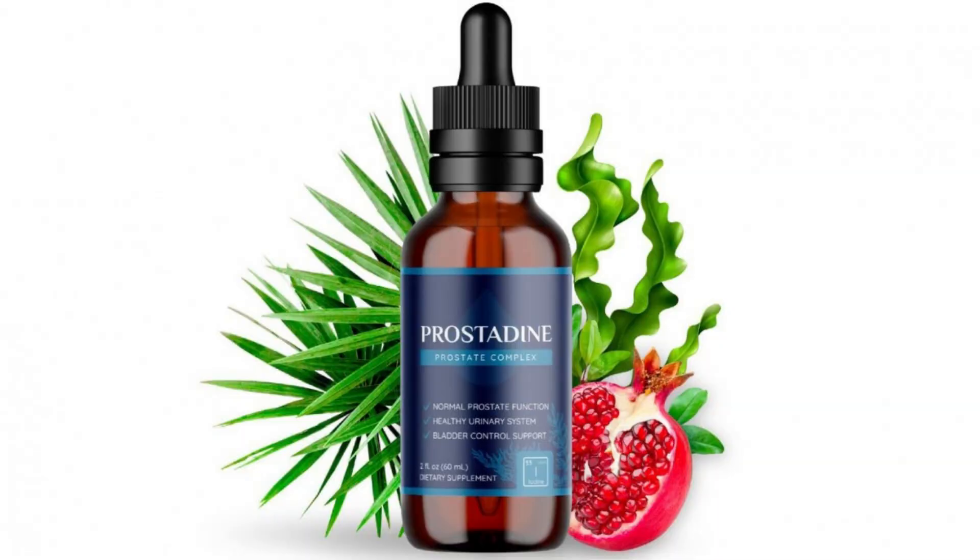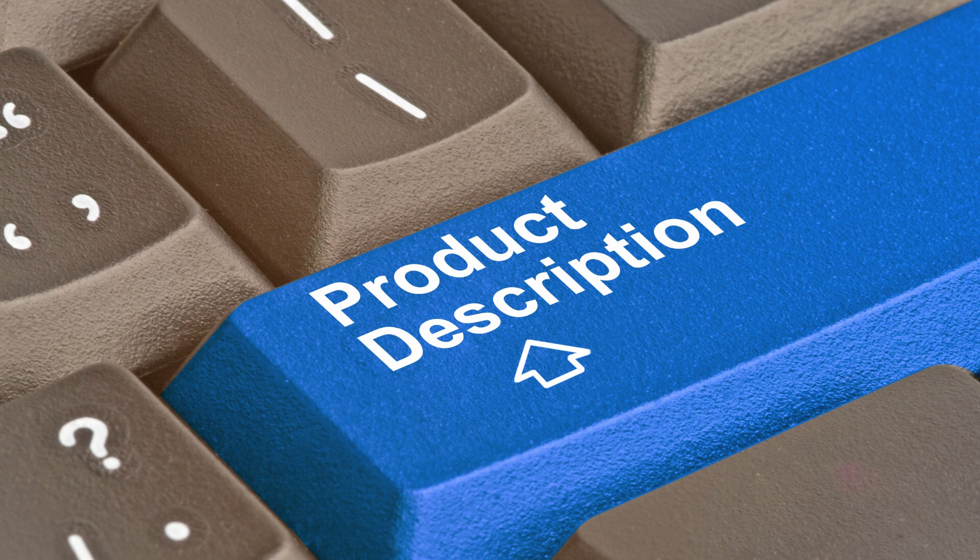Prostadine is currently offering a special promotion, so you can try it out for yourself at a discounted price and with a 90-day money-back guarantee. Just click the link in the description below to take advantage of this amazing offer.